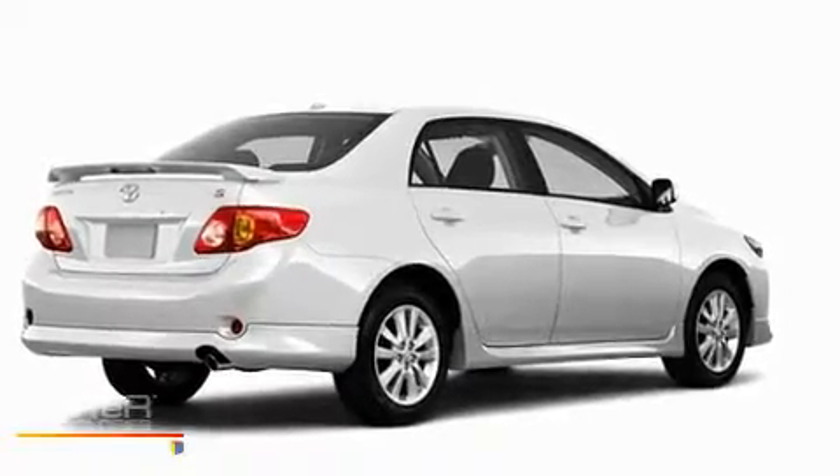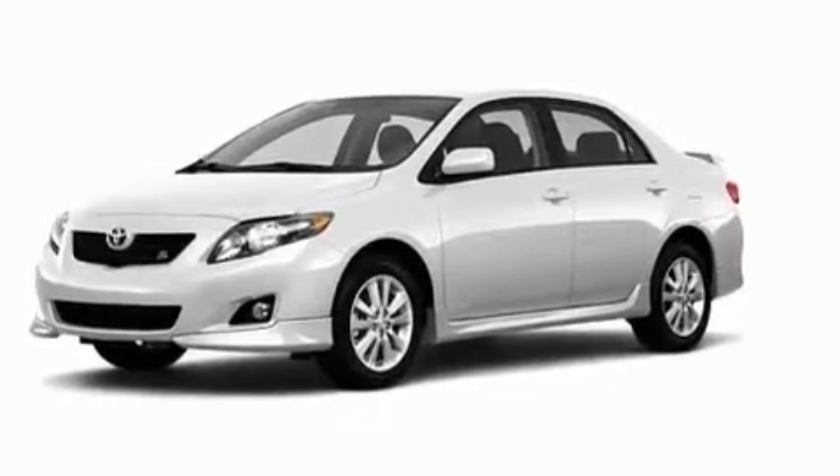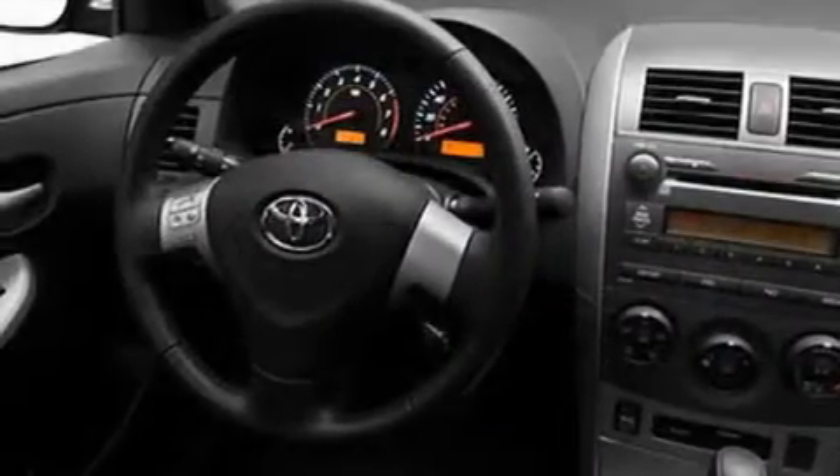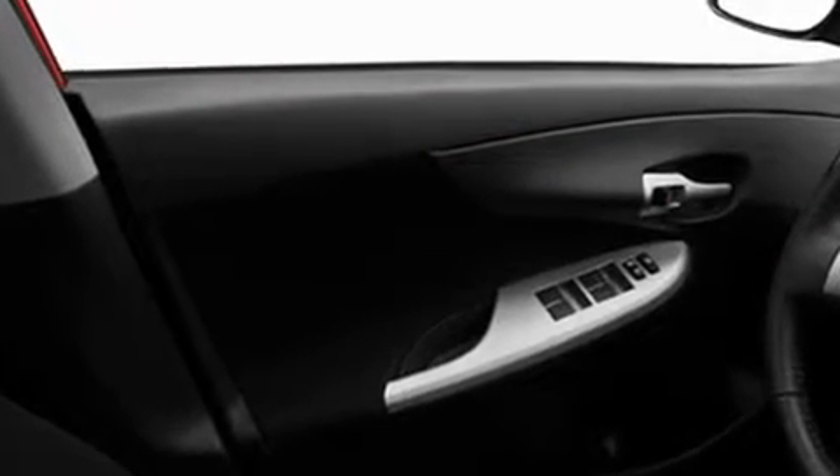Its top features include speed sensitive volume controls, a rear window defroster, a rear spoiler, fog lamps, a low tire pressure indicator, a stability control system, an anti-lock braking system, dual air bags, and satellite radio.